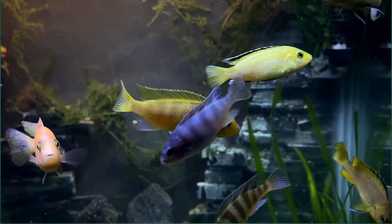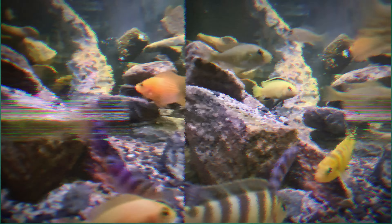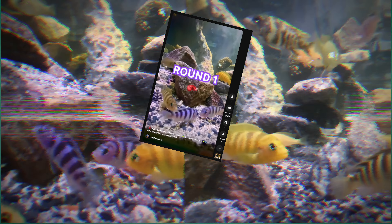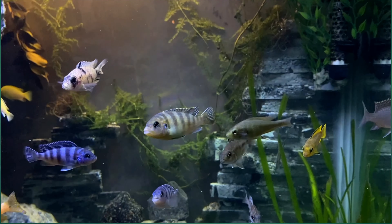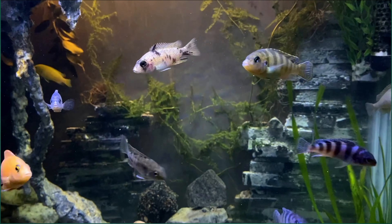One of the most intriguing events of the day occurred during a rearrangement of rocks in the aquarium's substrate. This led to an interesting territorial dispute between two female Kenye cichlids and also between two male cichlids. We captured this intense interaction in a short video clip. What caught our attention was the fact that one of the male cichlids entered the dispute displaying the colors of a female.